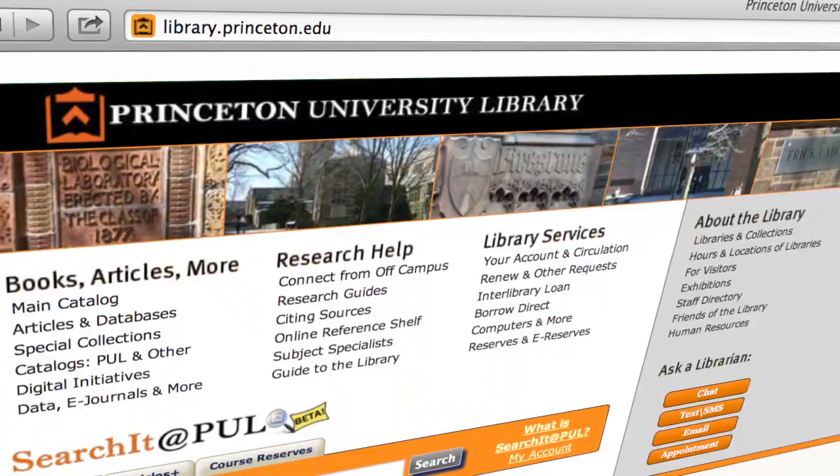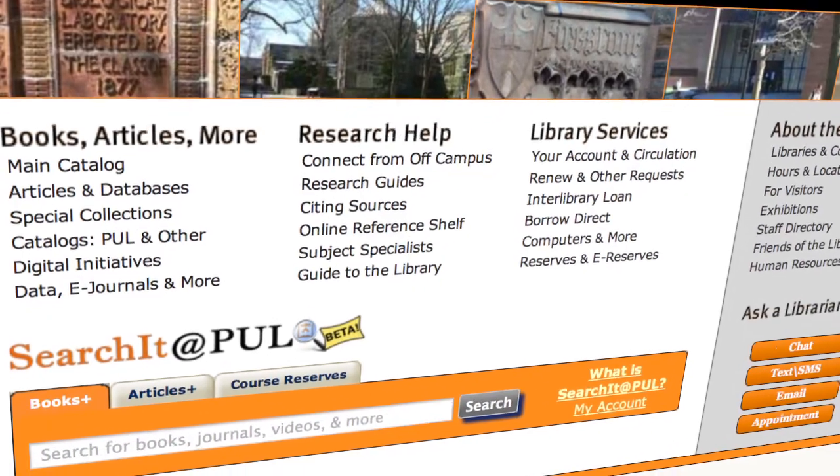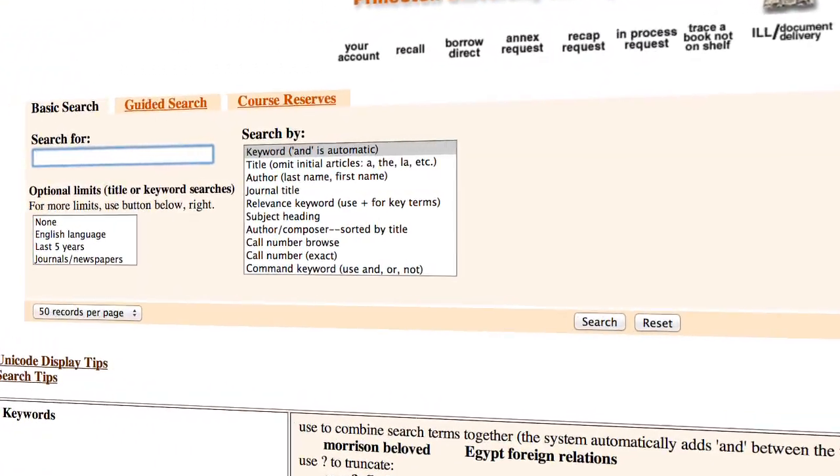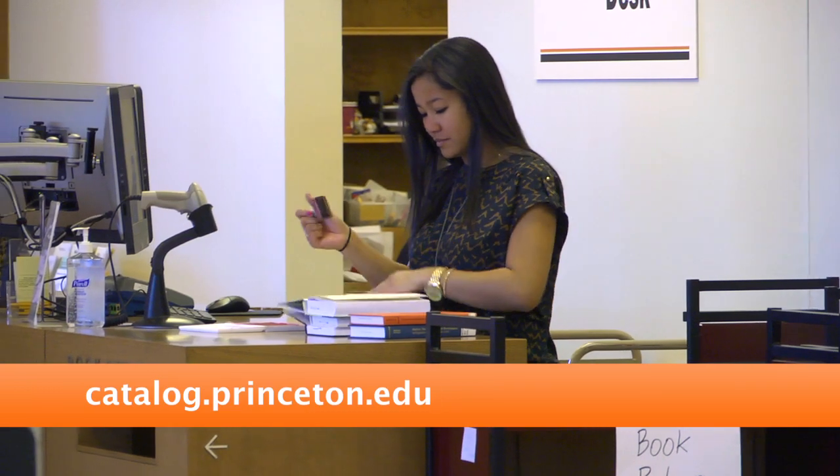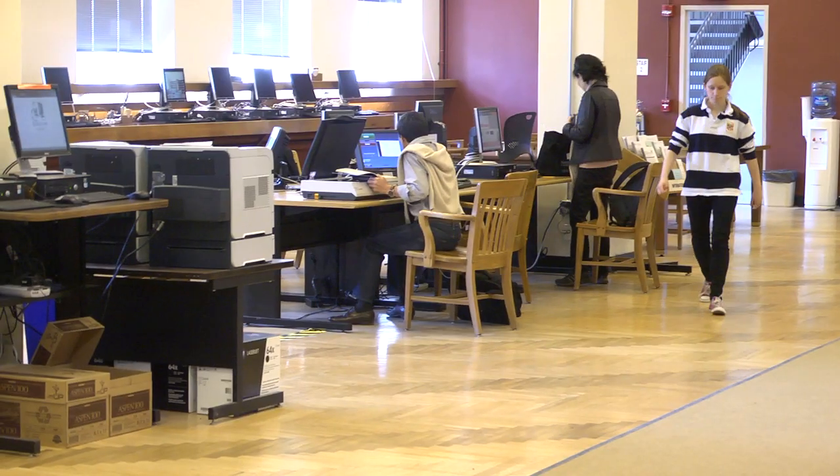The Search It at PUL tool on the main library website gives students a new hub for our library's collections as well as content from databases and journals. The online library catalog allows students to search through Princeton's collections for materials they need and tells students where to find them on campus.